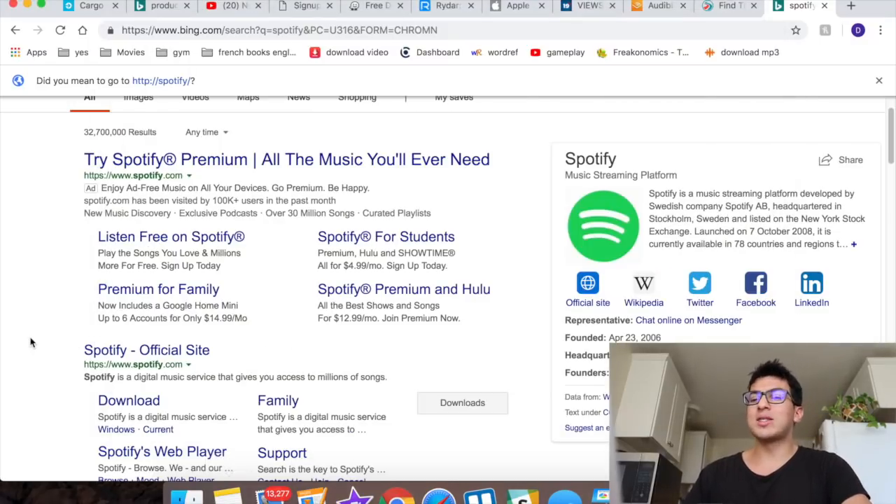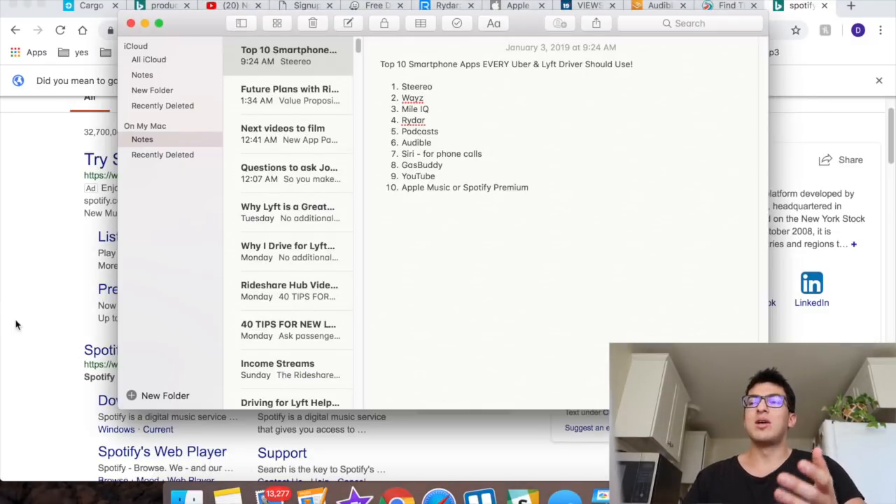So those are my top 10 smartphone apps that every Uber and Lyft driver should use. What's your favorite app? Let me know in the comments below. All the links will be in the description for you to download. I hope you learned at least one thing new — if you're not yet subscribed, click subscribe, give this video a thumbs up, and if you stayed till the end, comment below what your favorite one was.